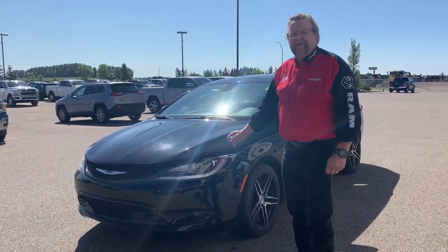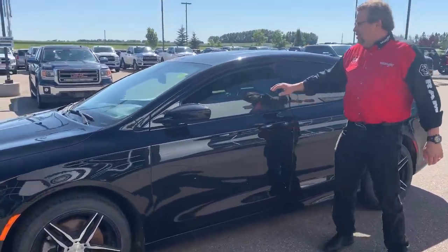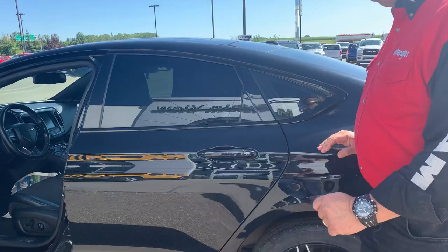Hey everyone, Steve McFarlane here from Mountain View Dodge. What I have here is a beautiful 2015 Chrysler 200S. Gotta love the block — it's got all tinted windows, an 8.4 screen, very nice automatic headlights, power seats, and nice lots of room in the back.